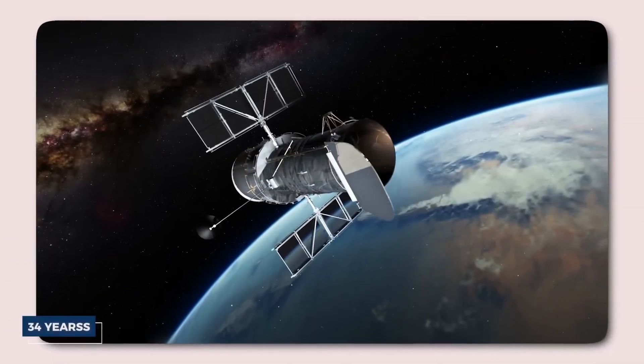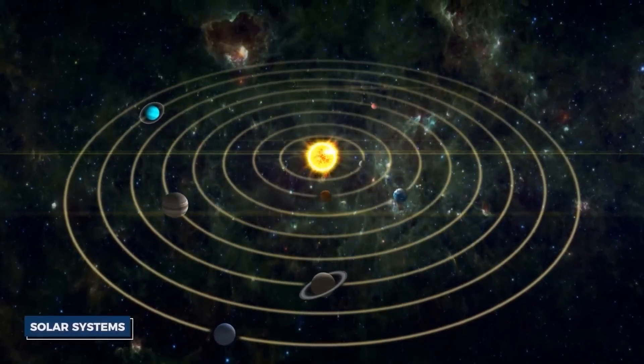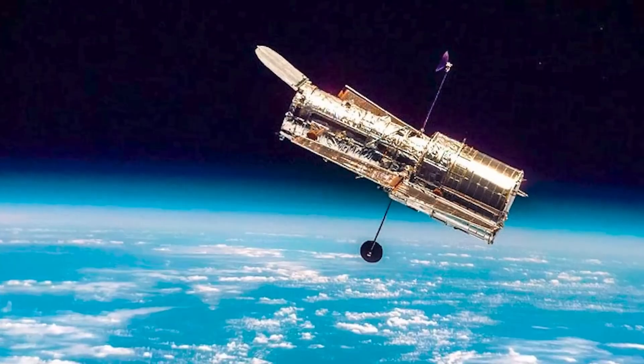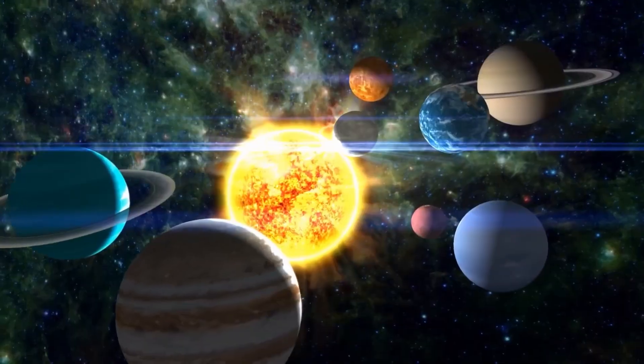Hubble has been in space for over 34 years, and its mission has been an incredible success. Although it wasn't originally designed to observe objects within our solar system, it has managed to do so throughout its journey, capturing extraordinary moments that would have otherwise gone unnoticed.